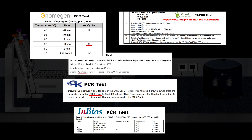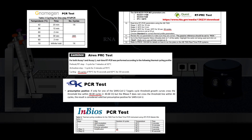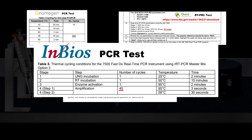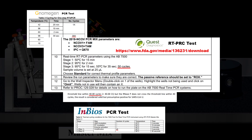The NOMAGEN PCR test uses 39 cycles. The GK test uses 40 cycles. The INBIOS test uses 45 cycles, as does the LUMINEX ARIES test. The QUEST PCR test uses 50 cycles.